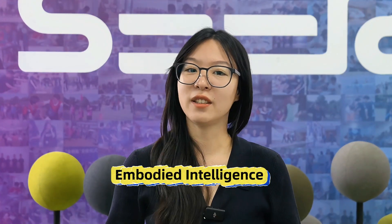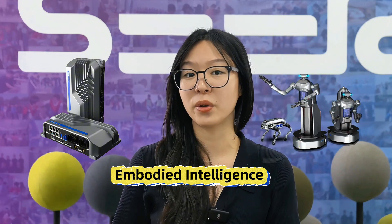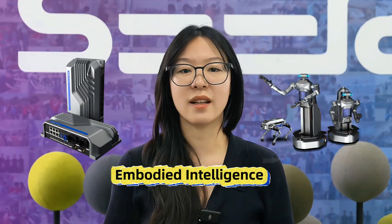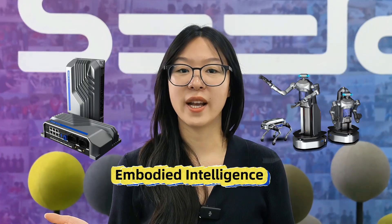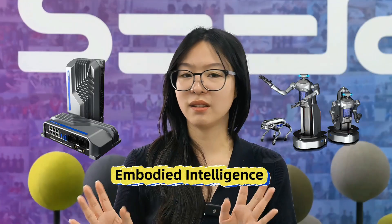And third, embodied intelligence. Sierra Robotics' SRC 5000 controller is designed for humanoid robots and supports end-to-end navigation with semantic maps and reinforcement learning. It's not just about moving anymore — it's about understanding, reacting, and adapting in real-time.